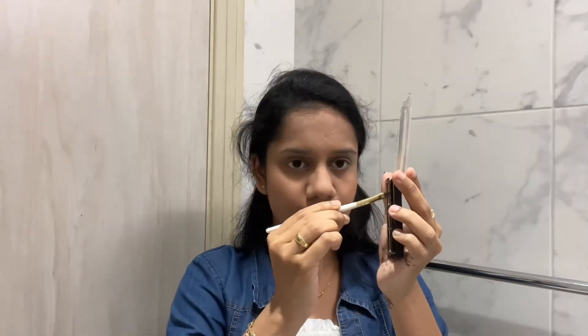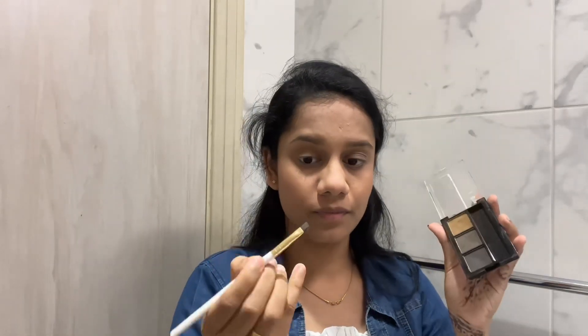Finally, I will finish my makeup with a blush for an extra final look. I will put blush on the cheeks and the nose center. The eyebrow — I am using a brown color palette to fill the eyebrow. After filling, it is a black and brown color.